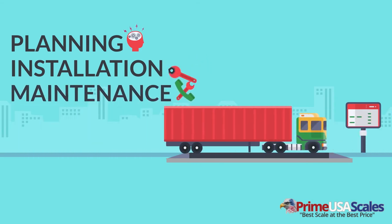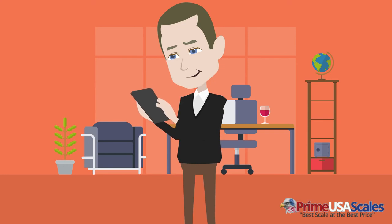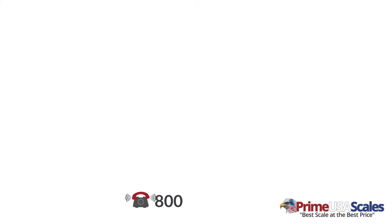Now your new truck scale is all set and ready to use. With proper planning, installation, and maintenance, your new truck scale will surely perform for decades. Call Prime USA Scales today and speak with a scale expert to get the right scale for your business: 1-800-917-7205.